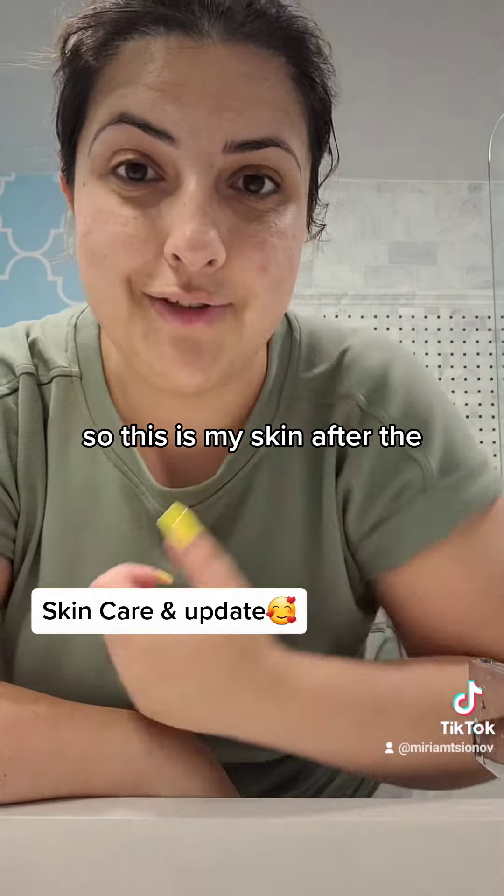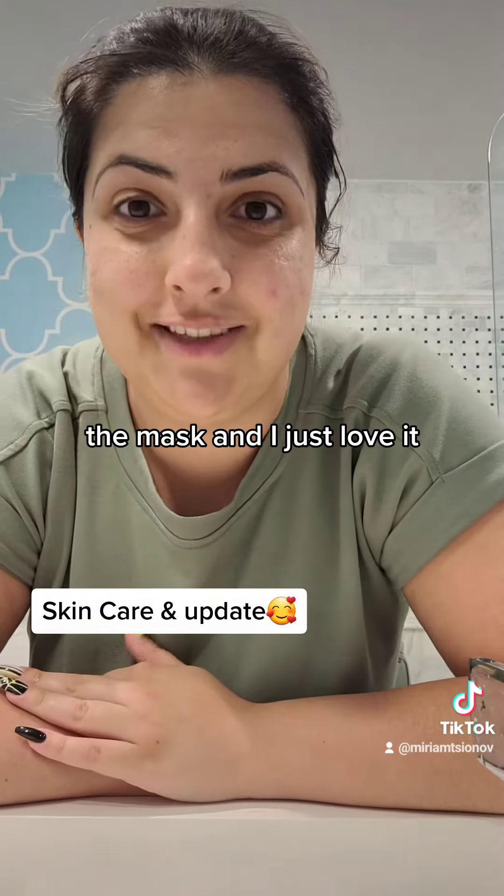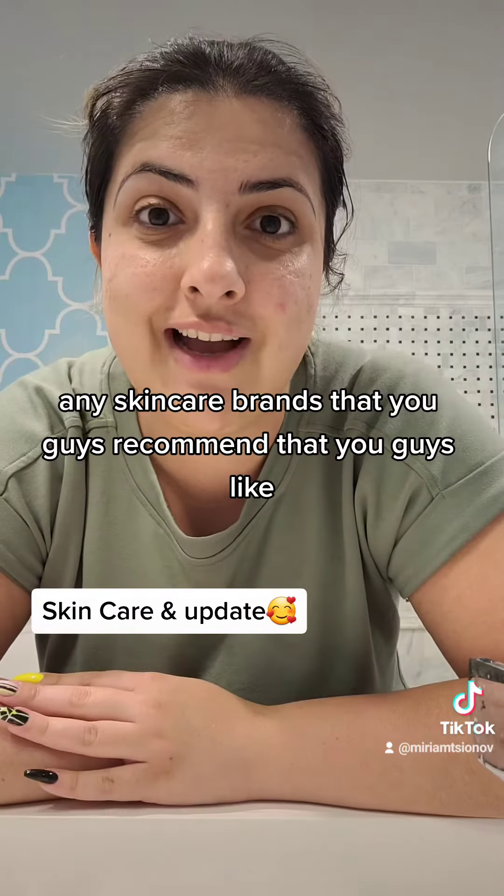So this is my skin after the mask and I just love it. Also, please suggest brands — any skincare brands that you guys recommend and like. Put them in the comments down below.